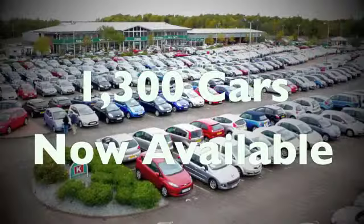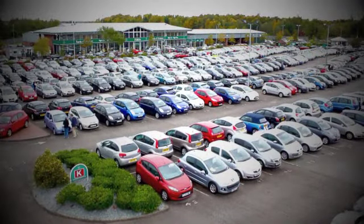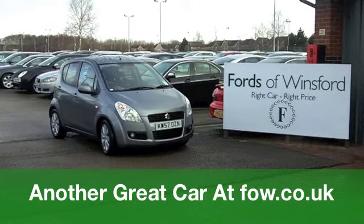Now if you fancy a test drive, no problem at all. Come on down and get behind the wheel with no obligation, at Fords of Winsford.